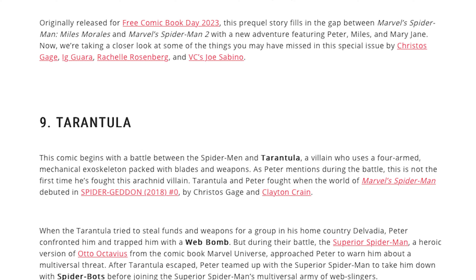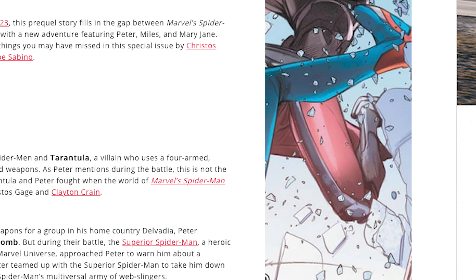The comic begins with the battle between Spider-Man and Tarantula. What I wanted to get into here is the potential Easter eggs, because these are the most recent events we have with these villains. In the second paragraph, they're highlighting the web bombs and the spider bots, which are gadgets used in both games — this is definitely the tie-in. I feel like some of these events are going to have a big play on how Spider-Man 2 goes.